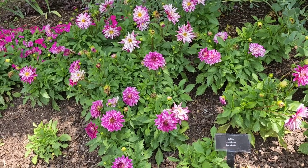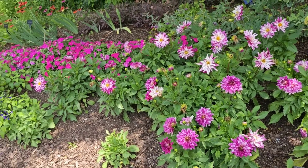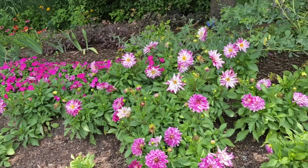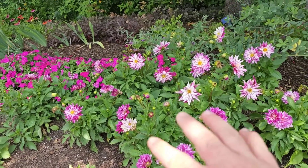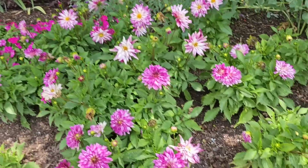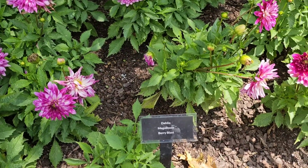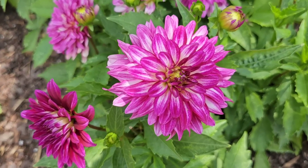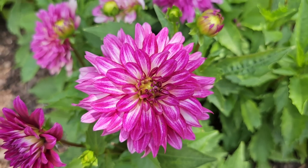Cincinnati Zoo is also known for its botanical garden. They spend a lot of time situating all different types of flowers here which are just gorgeous. These are the dahlia mega bloom berry blast flowers — look at that. Wouldn't you like to have some of these in your backyard?